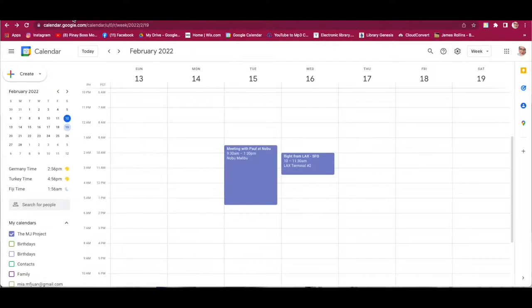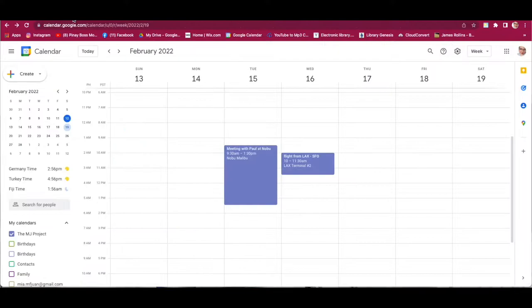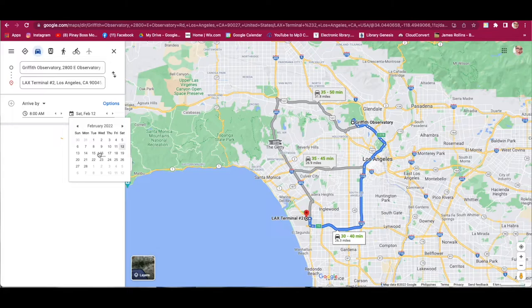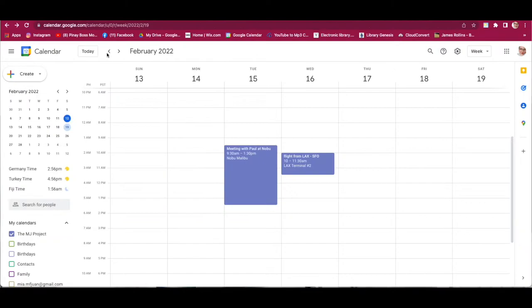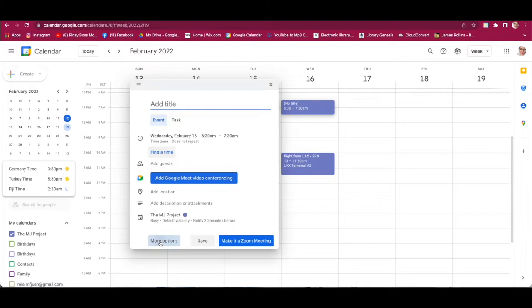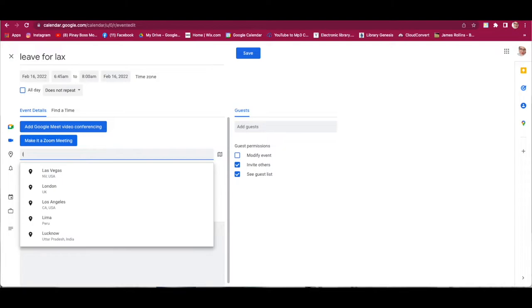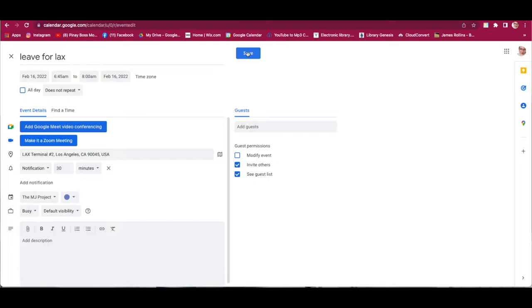Driving will take about 32 minutes. The map says to leave by 6:45am. So set the departure event to leave for LAX at 6:45am, arriving by 8am. Add LAX Terminal 2 as the location. Hit Save — the 'Leave for LAX' event is now on the calendar. We also need a travel event from SFO airport to the hotel.